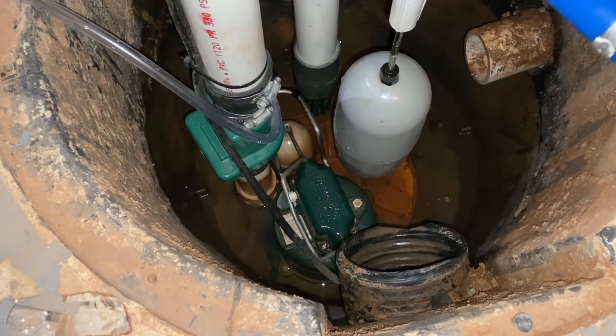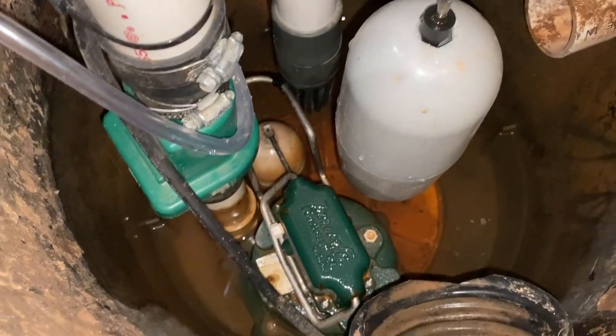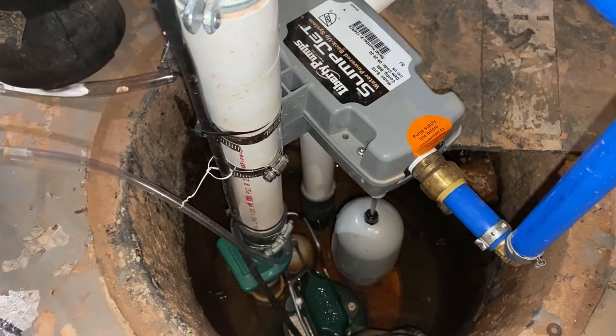So this is my sump pit on a normal sunny day. I have two pumps. The green one is my main sump pump and the gray one on top is the backup, which is a water-powered pump in case we lose electricity.